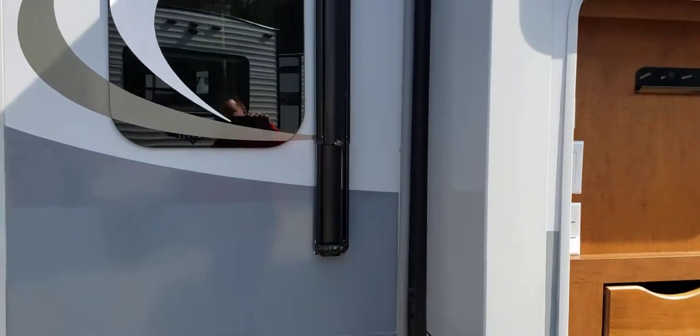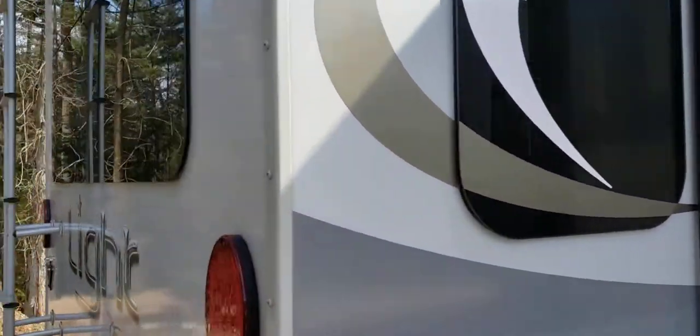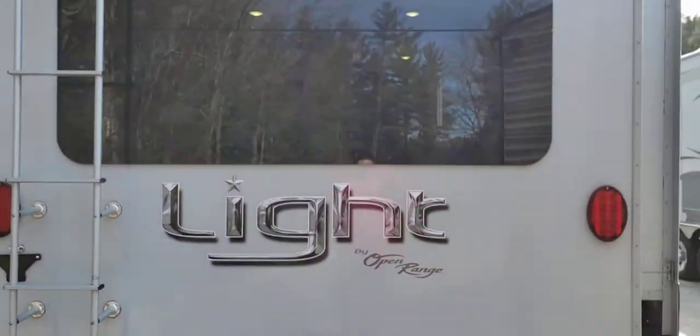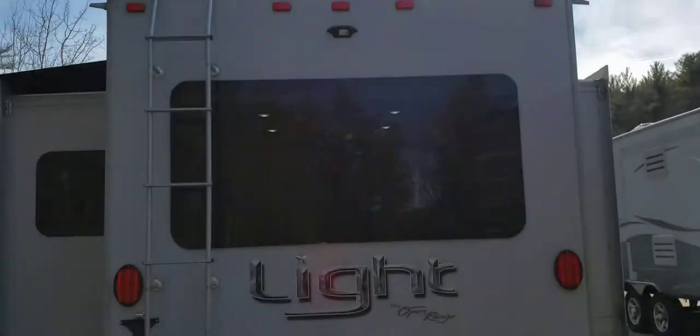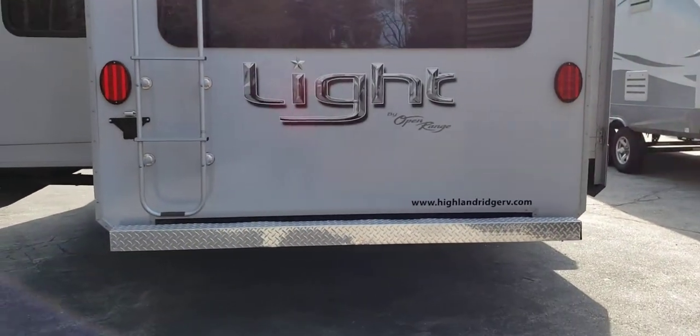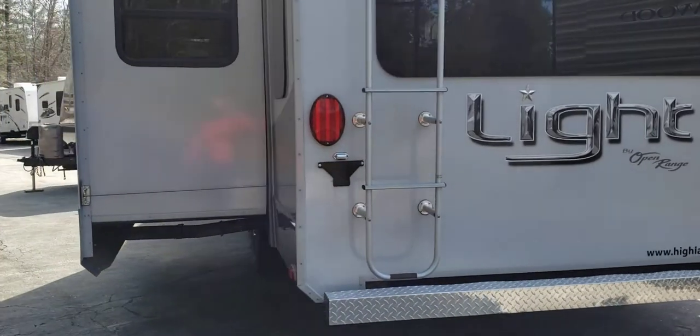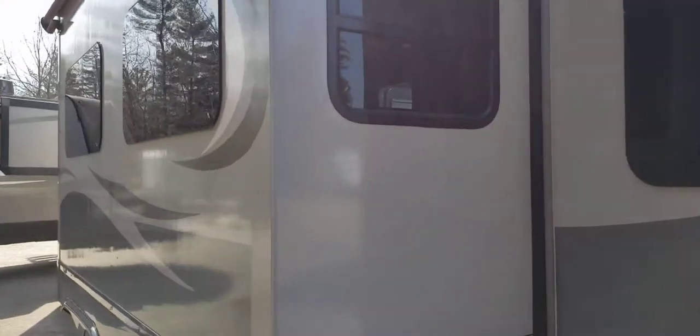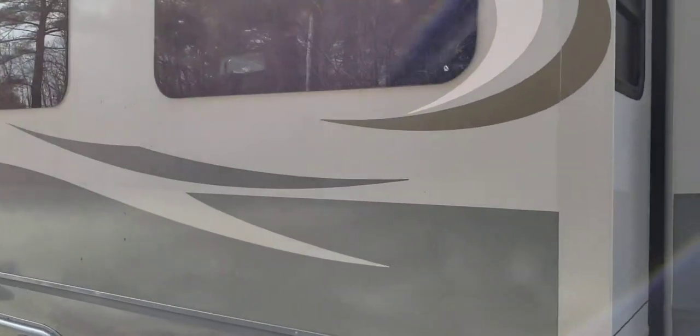I'm going to walk around the outside so you can see the whole thing. It does have a power awning, roof ladder, fully walkable roof, LED lights, and a slide topper already on it. The frameless windows just give it a really nice look.